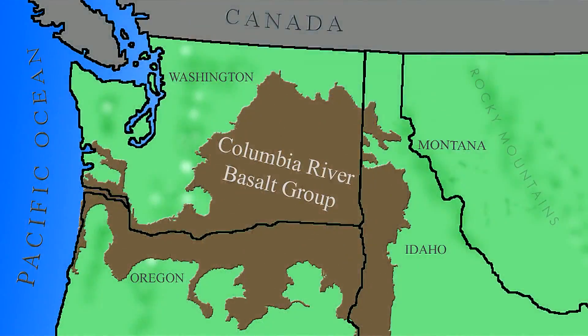The lavas started erupting 17 million years ago here and flooded and buried a landscape in lava. The obvious question is: which volcano erupted?